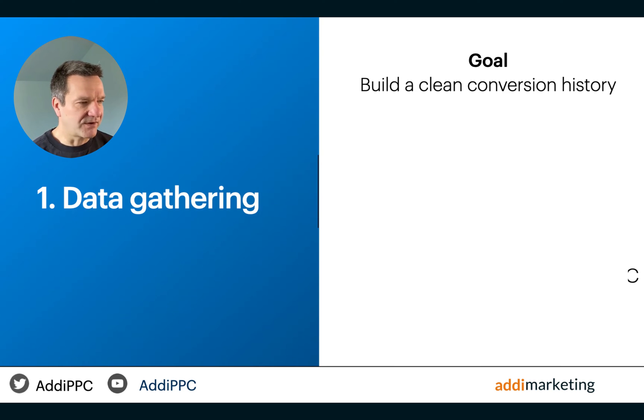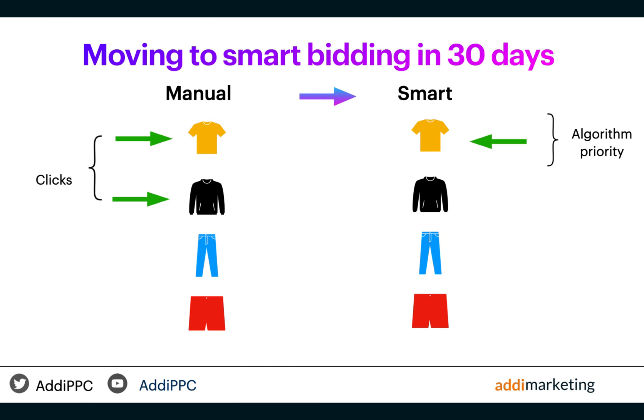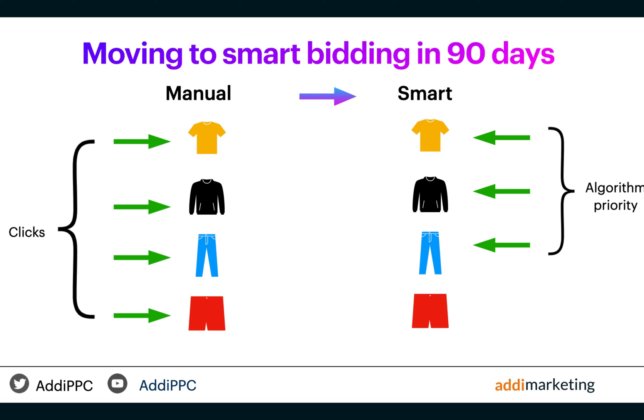The initial phase, data gathering, focuses on building a clean conversion history. This accurate conversion information is crucial for enabling Google's algorithms to drive scalable and profitable growth going forward. The target during this phase is at least 30 conversions per month over two to three months. By prolonging this phase to 60 or even 90 days, I create opportunities for a wider range of products to gain clicks and potentially meet the required target ROAS, thus setting the stage for greater scalability later on.